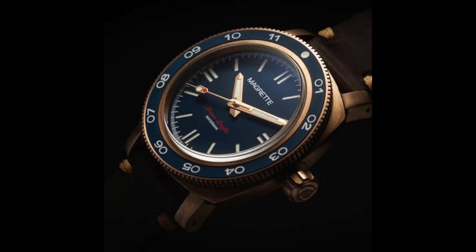That's what sparked the idea for my top five bronze watches. We're going to go from least expensive to most expensive, starting at $700 and not going over $6,000. So let's get into it.